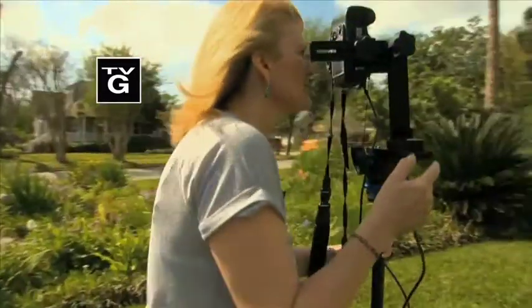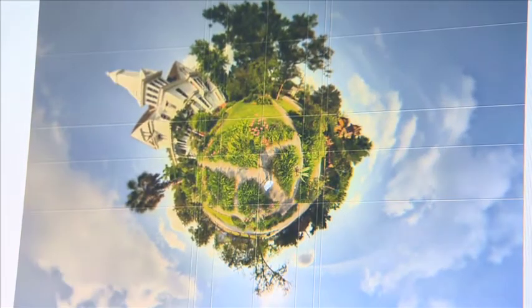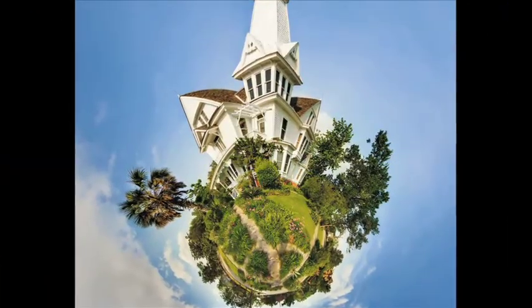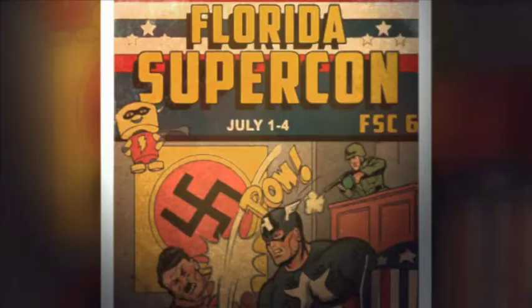In this edition of Artloft, see the world in 360 degrees. A little planet is a way to view one location where everything is focused on that one location. Look up in the sky, it's a bird, it's a plane, it's Florida Supercon.